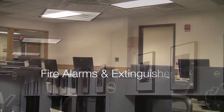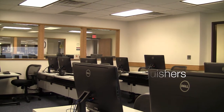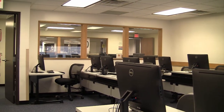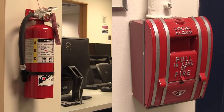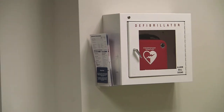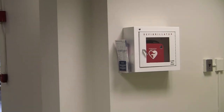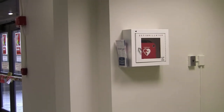There are numerous fire alarms and extinguishers strategically placed all throughout the library for your convenience. There is also a defibrillator located on the hallway wall right by the first floor emergency exit in the library's lobby.